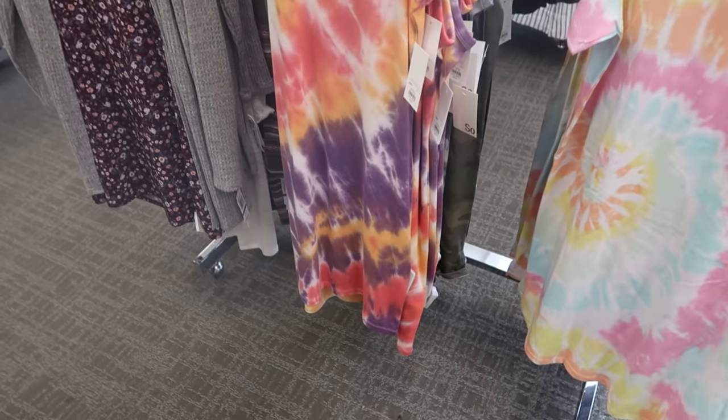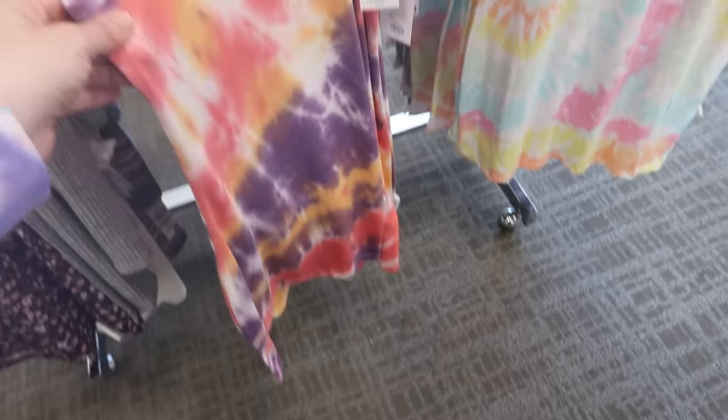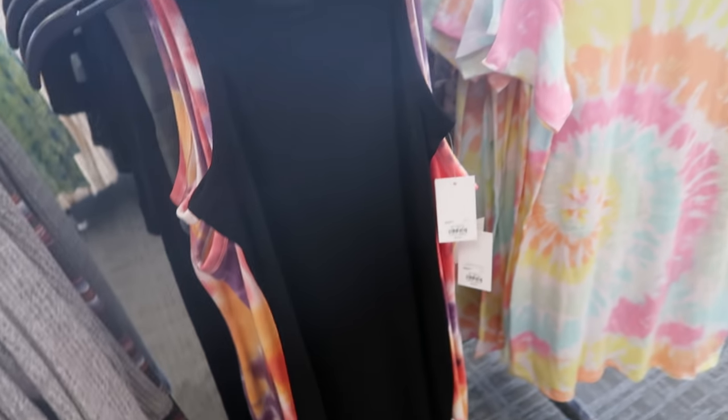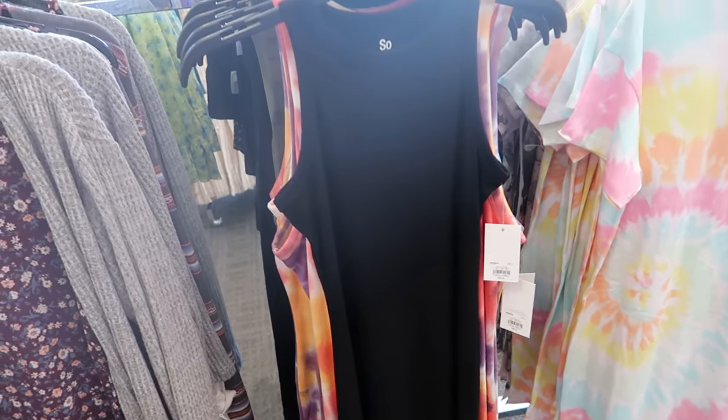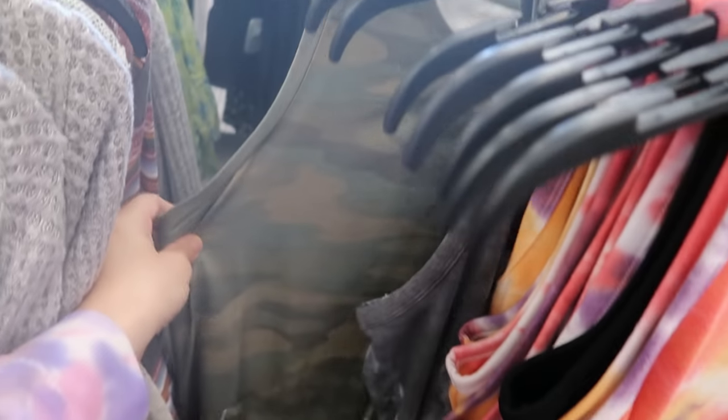There are also really cute mini length sleeveless dresses for $19.99, normally $30. I love that tie-dye print — they're really comfortable, perfect for every day. You could layer them with a cardigan in cooler weather. They also have them in black, gray camo, gray tie-dye, and green camo.